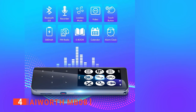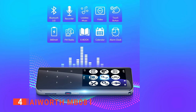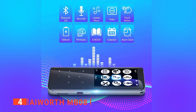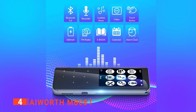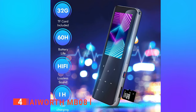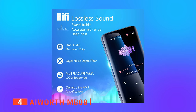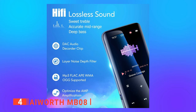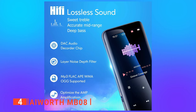This MP3 is functional. It has various functions such as the music player, voice recorder, ebook, videos, tools, and an FM radio that plays using a plugged-in headphone as an antenna. We like that you can also record what the radio is playing. The Eyeworth uses a DAC audio decoder chip and noise-depth filter to produce a sweet treble and an accurate mid-range deep bass for lossless sound production.